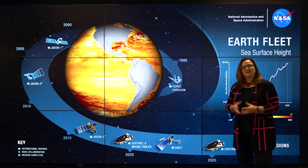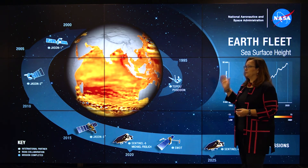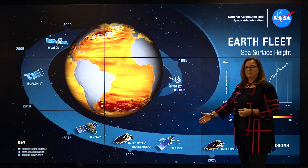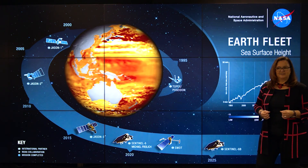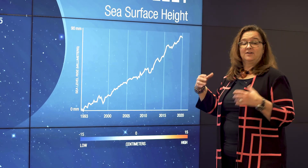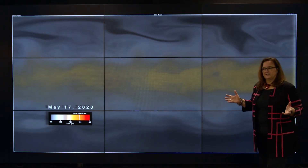This is an example of the kind of sustained observation that NASA satellites make. Starting in 1993 until just our recent launch of the Sentinel-6 Michael Freilich satellite, we've been making direct measurements of sea level height. From those data, we know that sea level has risen on average 90 millimeters just since the early 90s. What's causing the sea level rise?